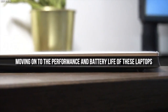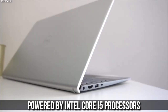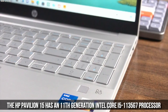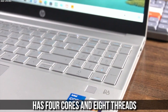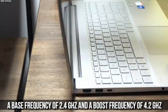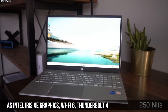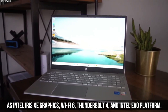Moving to the performance and battery life of these laptops — both are powered by Intel Core i5 processors, but with different models and configurations that affect their speed and power consumption. The HP Pavilion 15 has an 11th generation Intel Core i5-1135G7 processor with four cores and eight threads, a base frequency of 2.4 GHz and a boost frequency of 4.2 GHz. This processor is based on the Tiger Lake architecture, which uses a 10nm process and supports Intel Iris Xe graphics, Wi-Fi 6, Thunderbolt 4, and the Intel Evo platform.